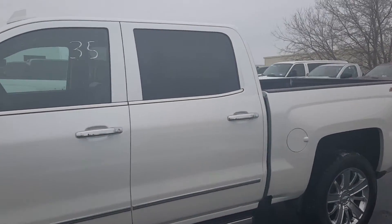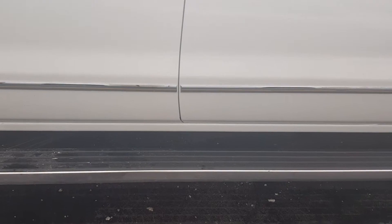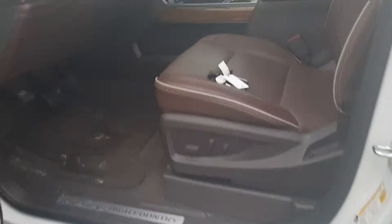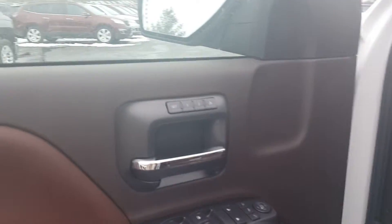The color is beautiful — it is called Iridescent Pearl. As you can see here, when we open up the door, the step rails come down, and when you close it, those will pop back up for you. So retractable rails.